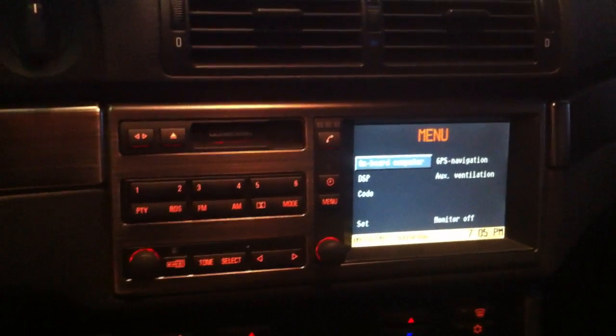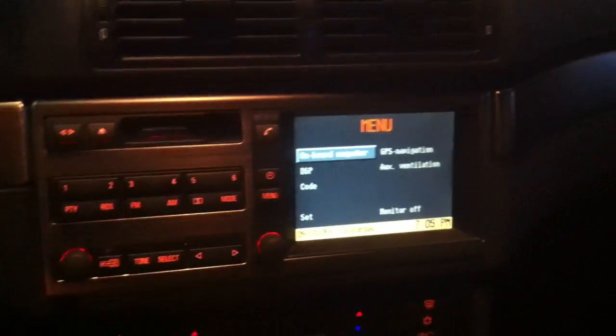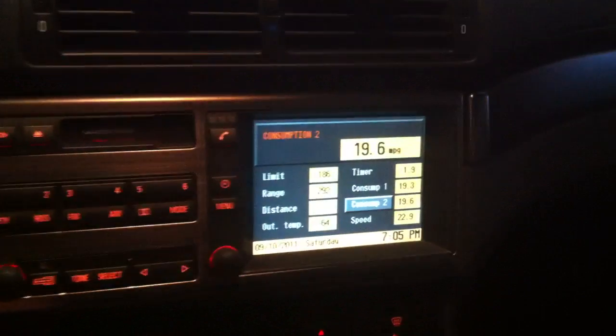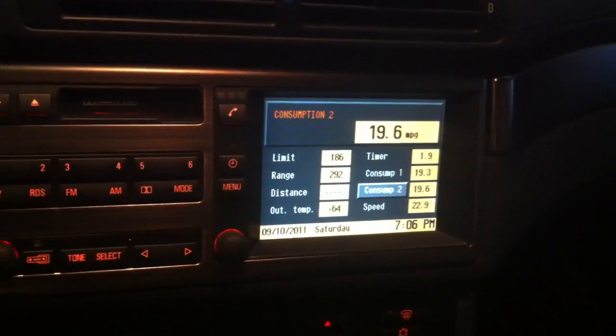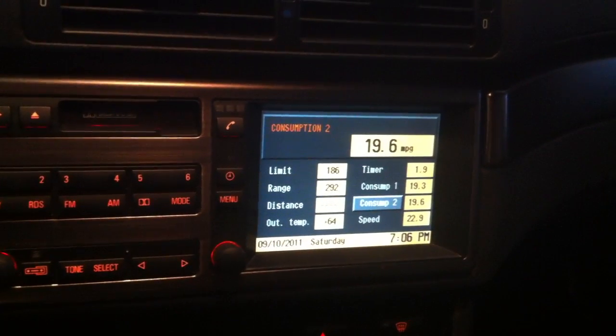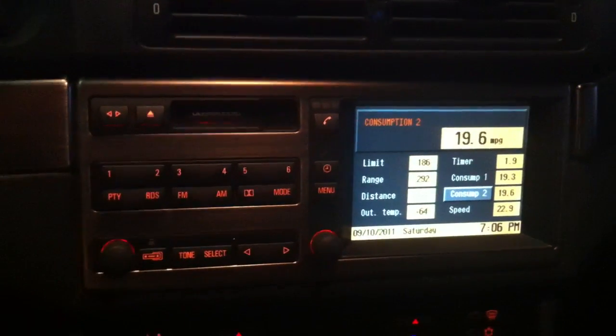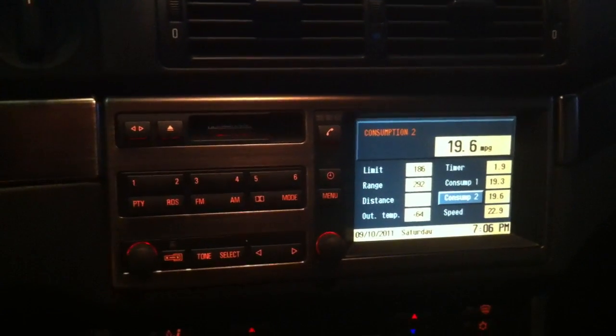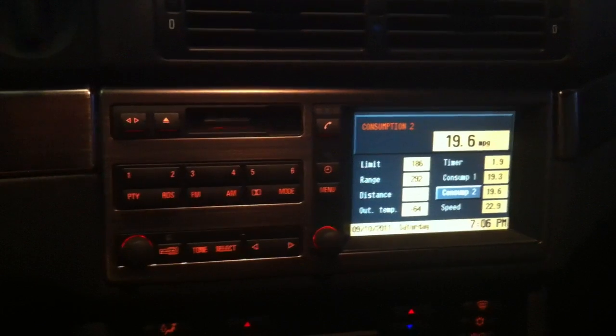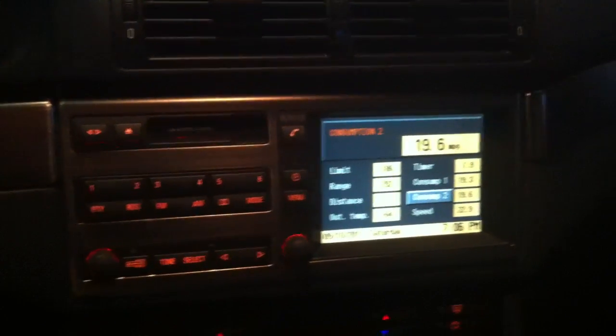Another thing you probably noticed: I do not have the upgraded 16x9 display. I don't really use it that much — mainly for the onboard computer to get fuel consumption. I don't really use it for GPS since I'm using my iPhone 4, and soon to be 5. It's very expensive to upgrade because you have to go into the trunk as well and replace stuff in there — just way too much money for what it's worth to me.